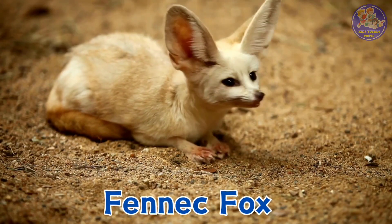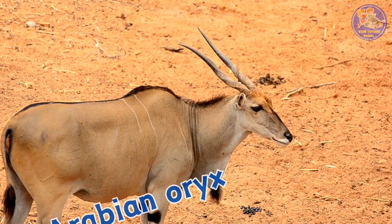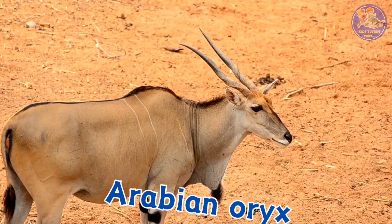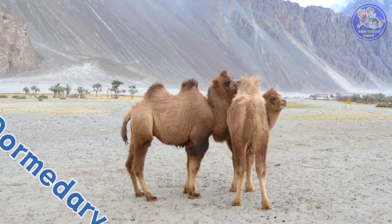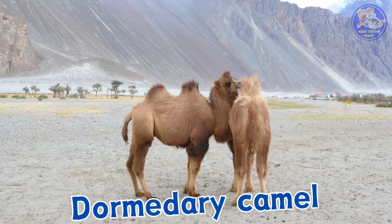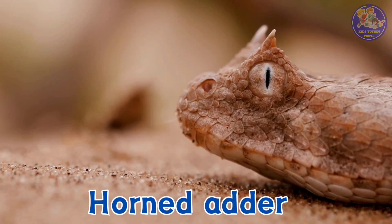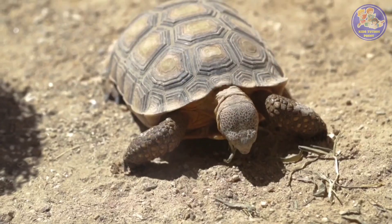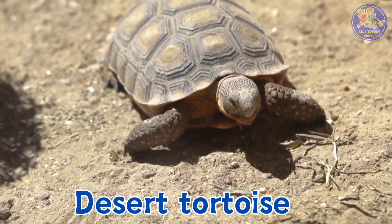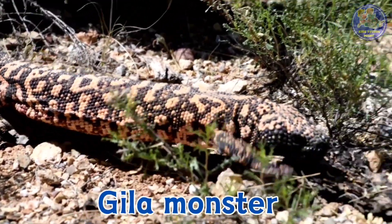Fennec fox. Arabian oryx. Dromedary camel. Horned adder. Desert tortoise. Gila monster.